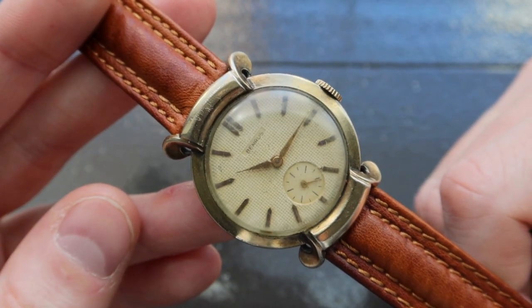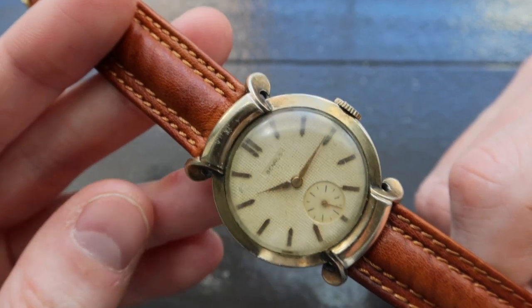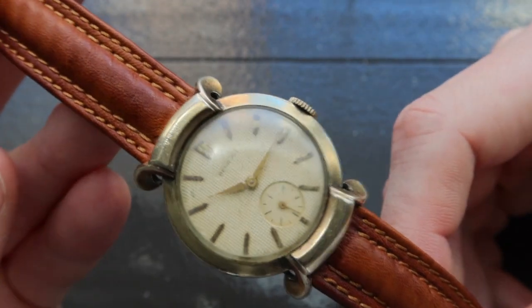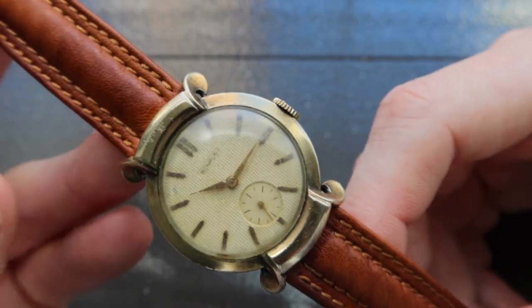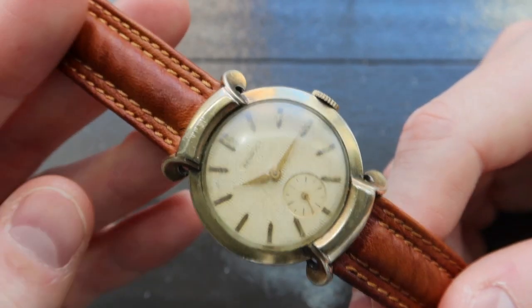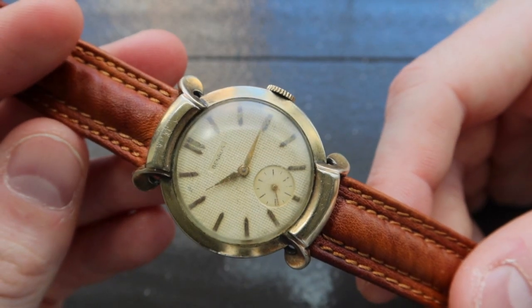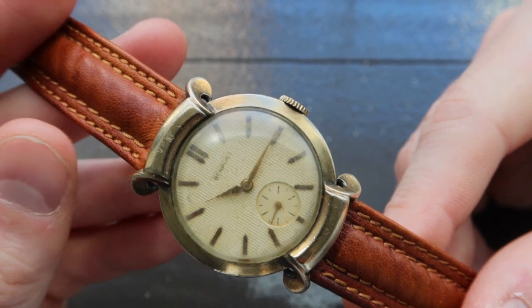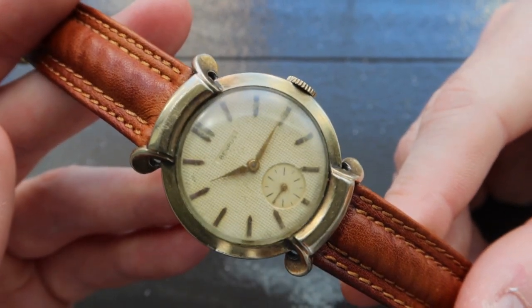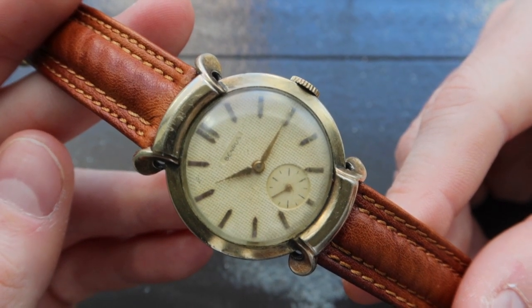There are two things I think are really interesting about this piece. The first is obviously the case design — I don't think I've actually seen a watch with this type of case design before, but leave a comment below if you do know of other watches with a similar sort of lug design. The second thing I really love about this watch is the dial. We've been able to cover a lot of different watches on the channel with interesting dial finishes.